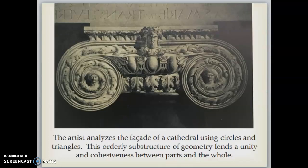The artist analyzes the facade of a cathedral using circles and triangles. This orderly substructure of geometry lends a unity and cohesiveness between parts and the whole.